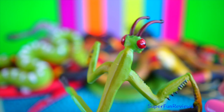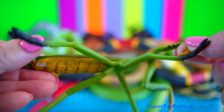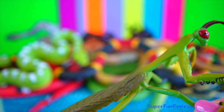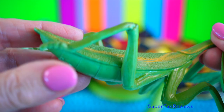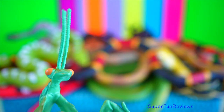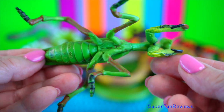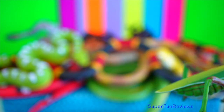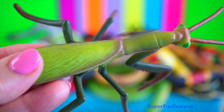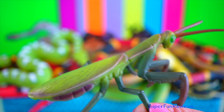Praying mantis. They have triangular heads with bulging eyes supported on flexible necks. Their elongated bodies may or may not have wings, but all have forelegs that are greatly enlarged and adapted for catching and gripping prey. Their upright posture while remaining stationary with forearms folded has led to the common name praying mantis. They are mostly ambush predators and normally live for a year. Praying mantis may bite you — their bites can be painful and may cause minor irritation, but they are not dangerous or venomous. Generally, praying mantises are more likely to avoid human interaction unless provoked.